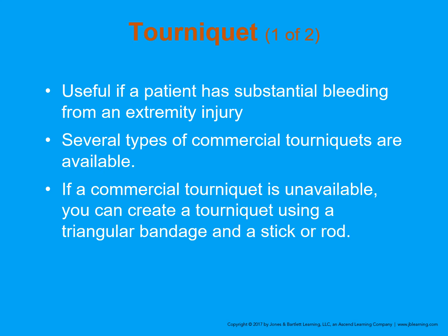Tourniquets have made a big comeback. Ten years ago, we were really anti-tourniquet — only used in a matter of life or limb. We've learned through our experiences in wartime theater that tourniquets are actually fairly effective and have become much safer. They're useful for patients that have extremity injuries. There are several types of commercial tourniquets. If a commercial tourniquet is not available, you can use a triangular bandage with a stick or a rod, or even a pair of trauma shears to make a tourniquet.